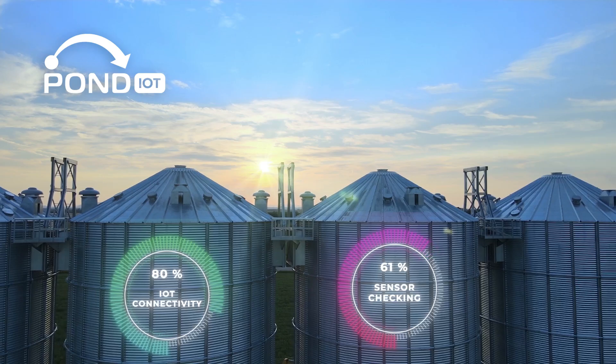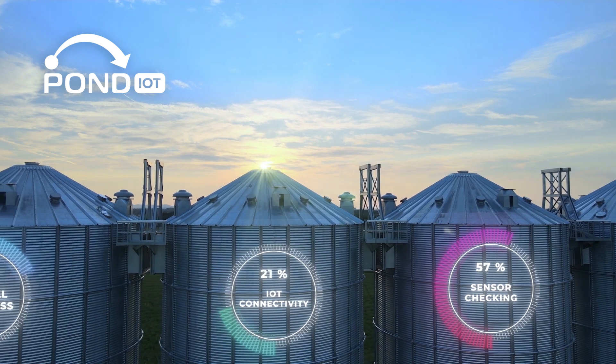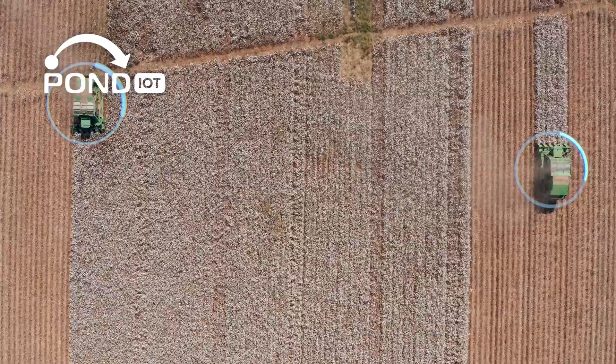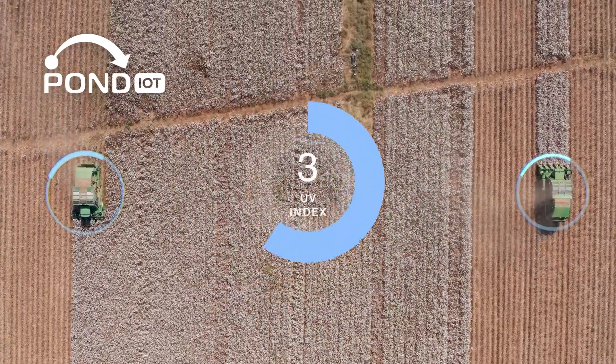Are you ready to start your smart agriculture journey? Let us know in the comments. Don't forget to like, subscribe, and hit the bell for notifications. And if you're looking for affordable, reliable IoT solutions, check out our website for everything you need to get started.